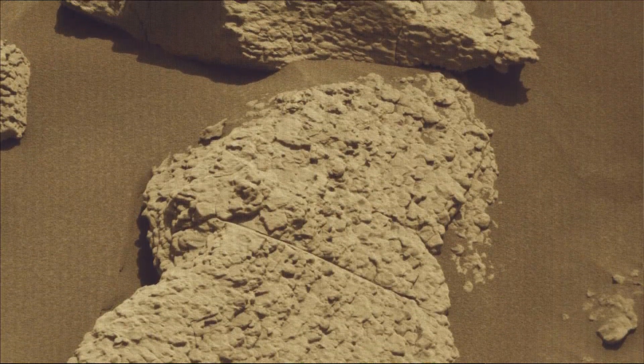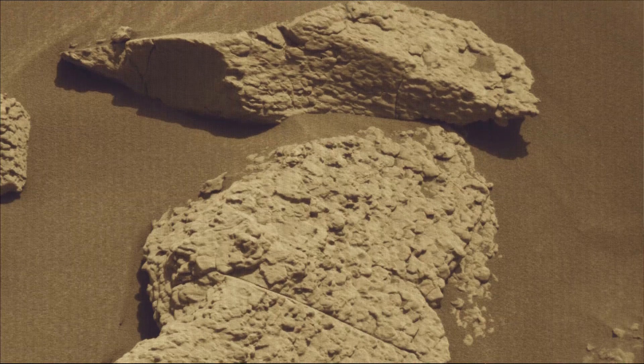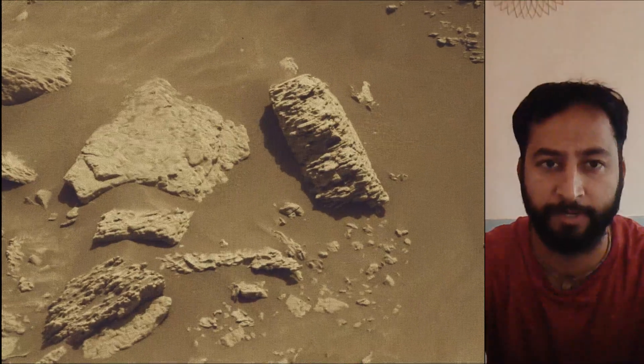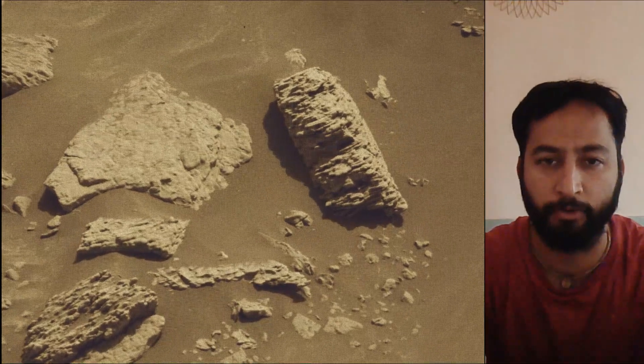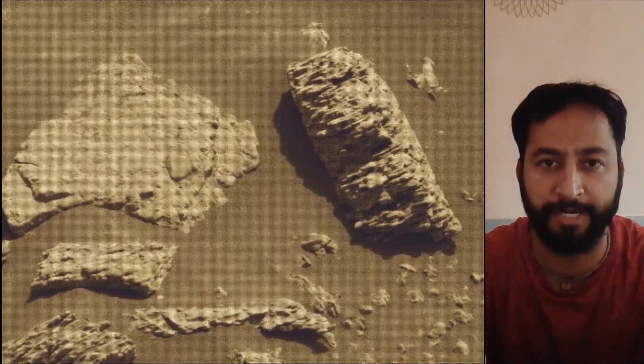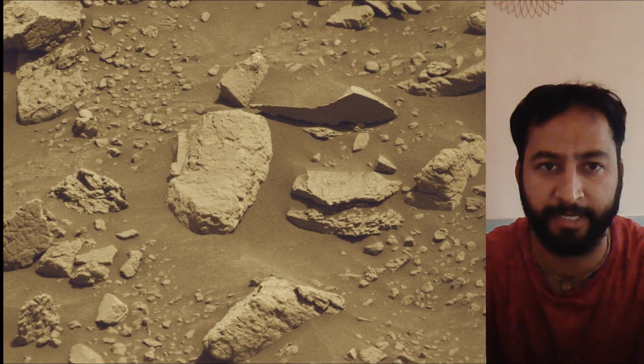Curiosity rover captured most of these images on 27th October 2025, on Sol 4701 of the Curiosity rover mission on Mars. All image credits go to NASA JPL-Caltech-MSSS.